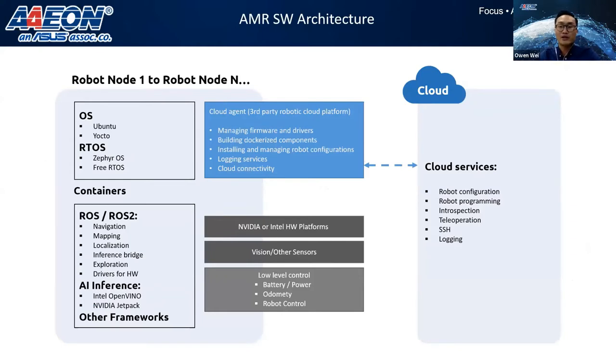To complete the picture of the solution, we have containerized applications using robotic frameworks such as ROS and ROS2, and AI inferencing applications using Intel OpenVINO. These containers run on top of either a standard operating system or a real-time OS. These are then integrated with the Nimbus cloud management platform to manage development, deployment, firmware and driver updates, and deploying new Dockerized components to robots in the field, as well as reading data and analyzing logs collected from robots.